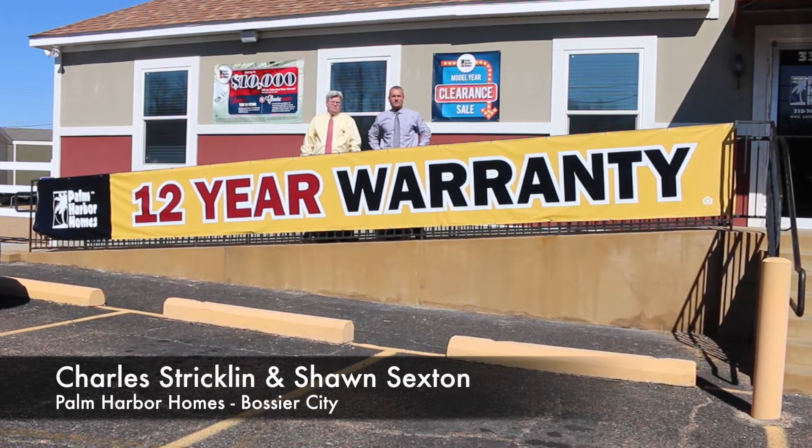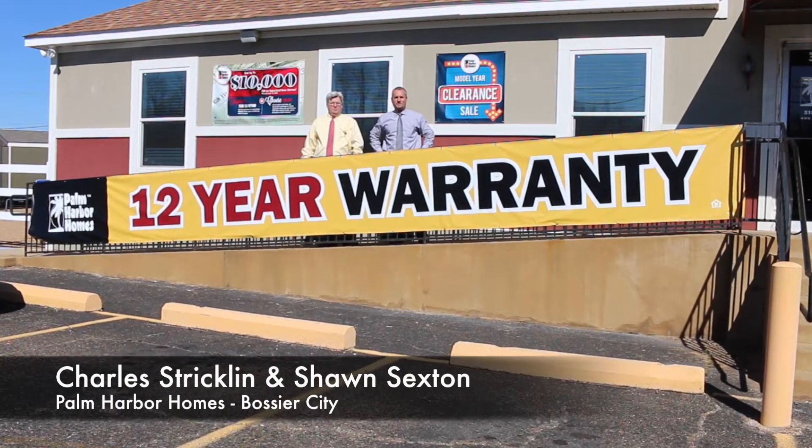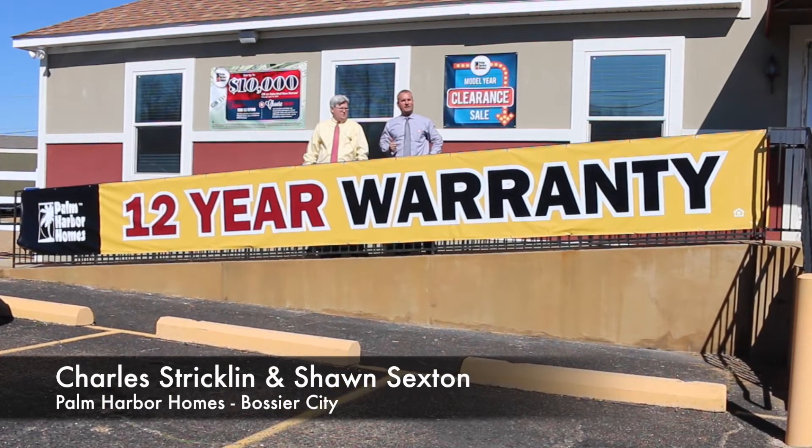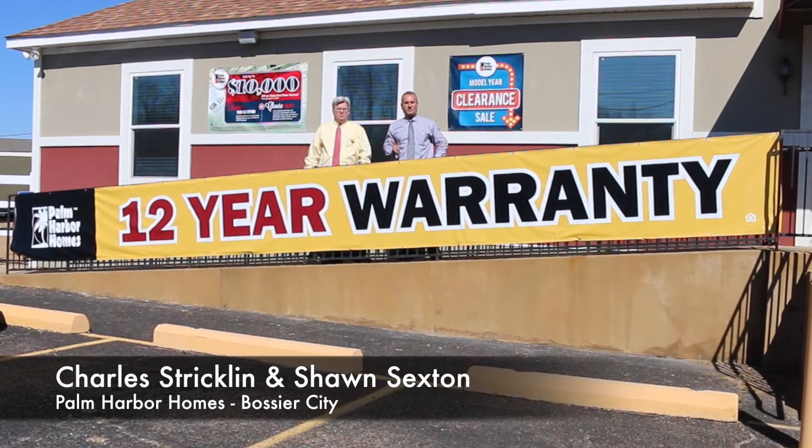Hello folks, my name is Sean Sexton, I'm the Regional Vice President at Palm Arbor Homes. I'm standing here today with Charles Strickland, he's my new general manager out here in Bossier City. He's going to share some great specials that we have going today.